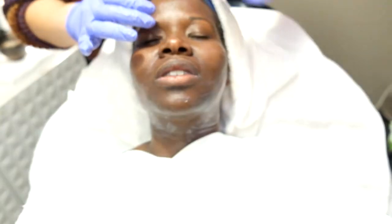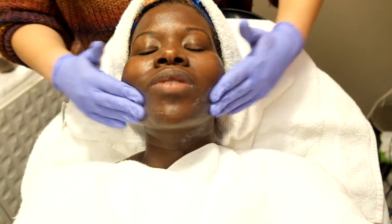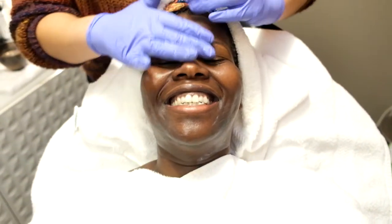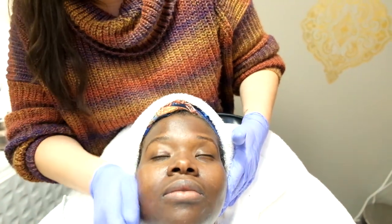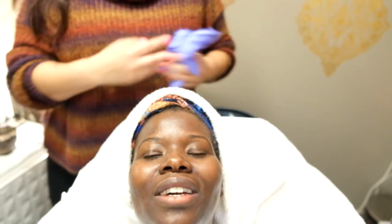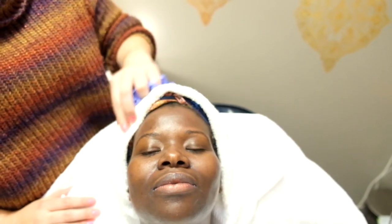So with the TCA peel, this one was self-neutralizing — no wiping it off. Then she applied hyaluronic acid, which holds 10,000 times its weight in water per molecule, so it's extremely plumping and hydrating — amazing for tired eyes. Then she put sunscreen on, and as you can see it doesn't look chalky on my skin. I'm so excited. She did such a good job — and you don't see any blood.